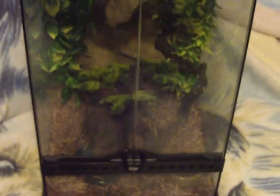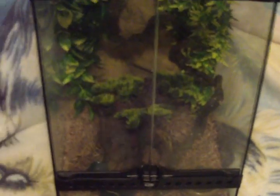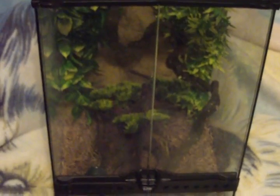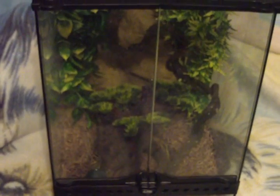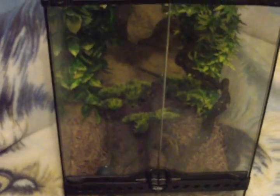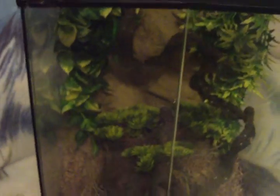Hey, I went and checked out Craigslist today — well, not today, but yesterday — and I saw a Crested Gecko for sale for $45, so I went out and got it. It was $45 for the gecko and the terrarium.